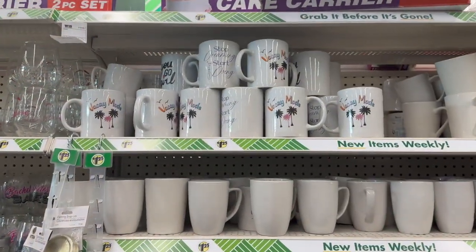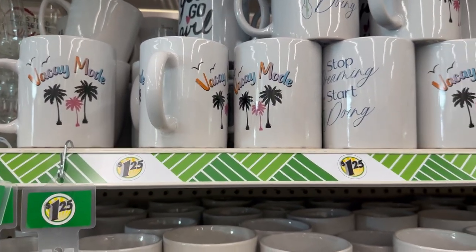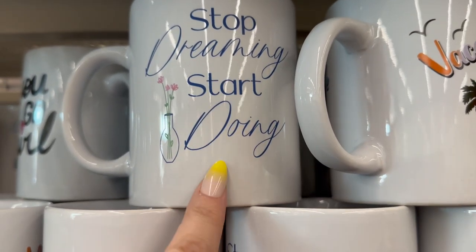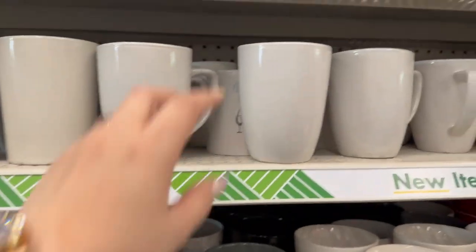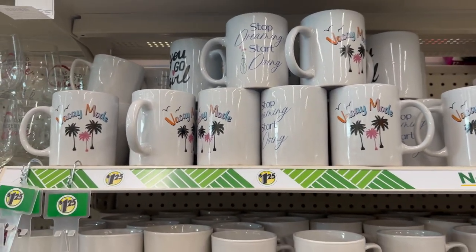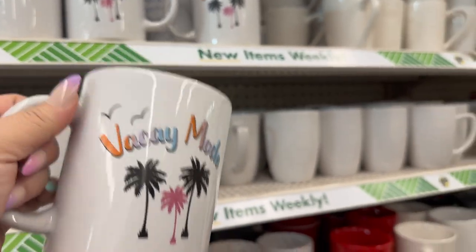Looking down the cup aisle, they brought in some new cups. The first says 'Vacay Mode' — I need a vacay, really! Another says 'You Go Girl,' one says 'Stop Dreaming, Start Doing,' and another says 'There's Always Time for Friends, Wine, and Coffee.' They have some really adorable mugs. Fun fact: my name, Tamara, means palm tree. I think that Vacay Mode cup is coming home with me.